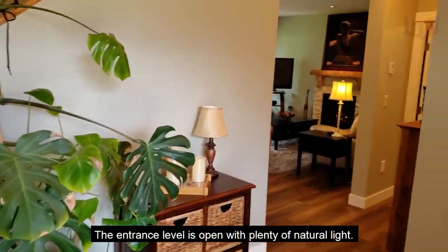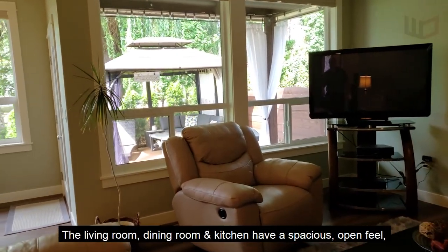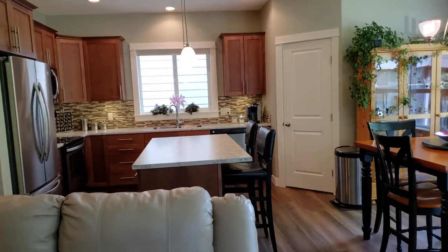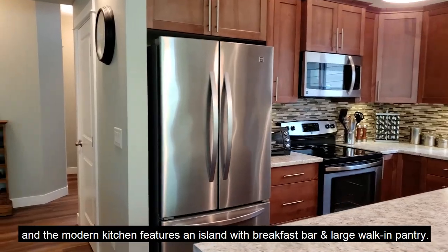The entrance level is open with plenty of natural light. The living room, dining room, and kitchen have a spacious open feel with rich finishings, and the modern kitchen features an island with breakfast bar and a large walk-in pantry.